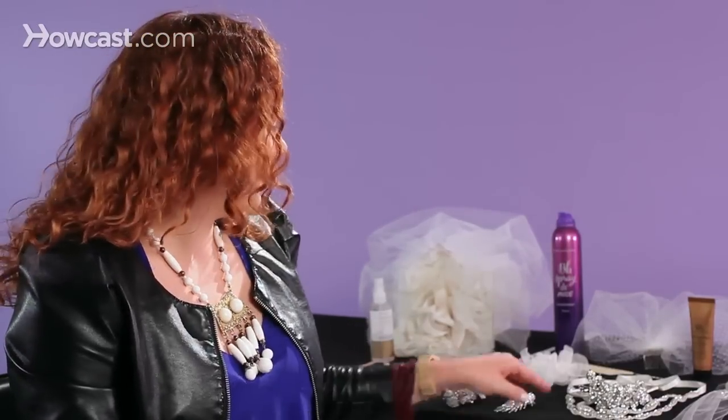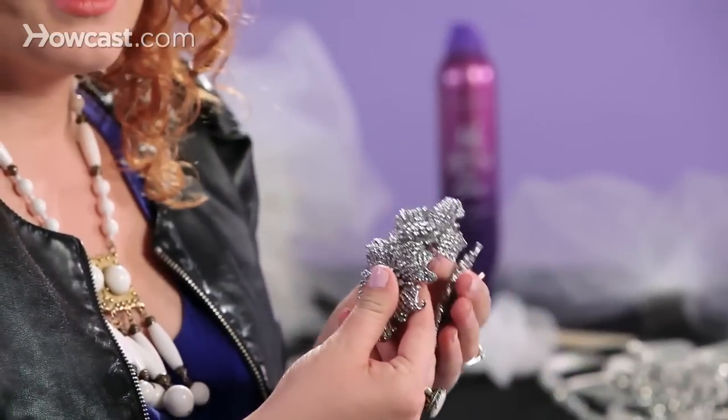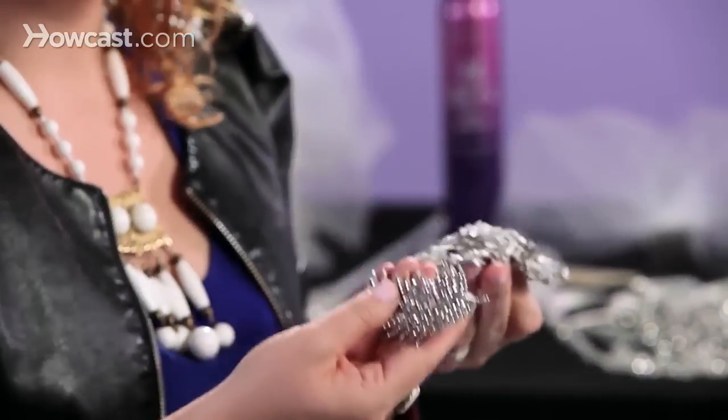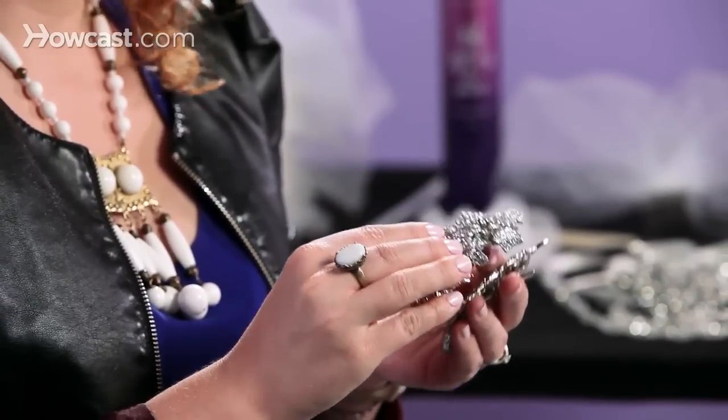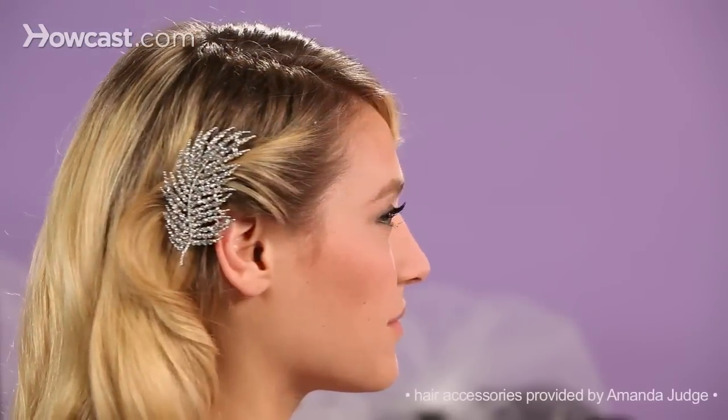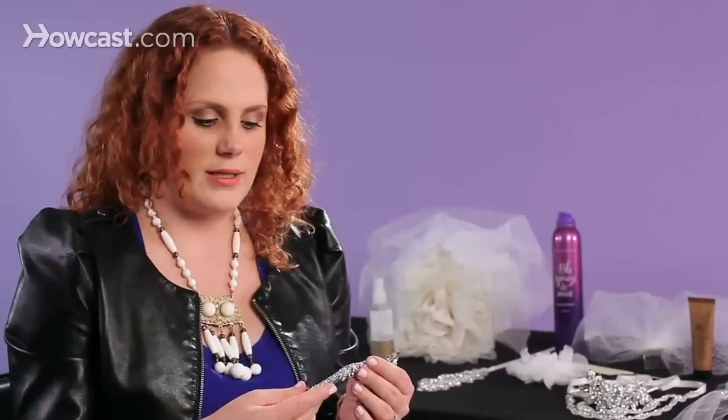Some of my favorites to use would be some beautiful brooch pieces. Even if you had maybe an antique brooch that was in your family, you could very easily convert it into a hair piece. A lot of the sparkly things that we see on the red carpet are actually vintage brooches repurposed that way.